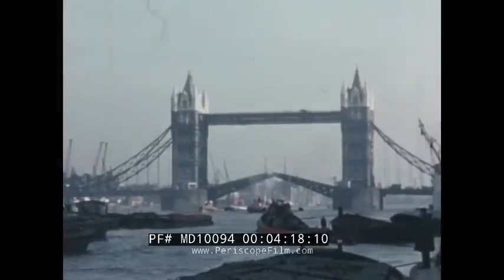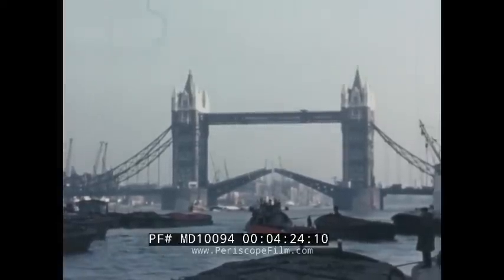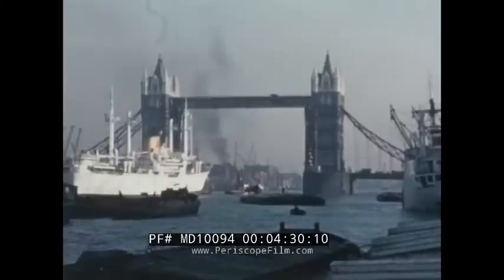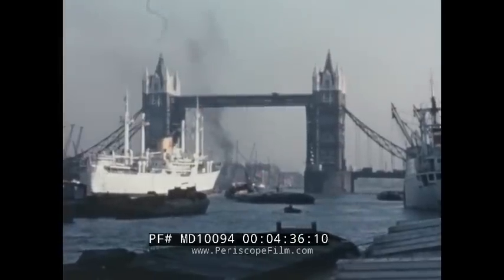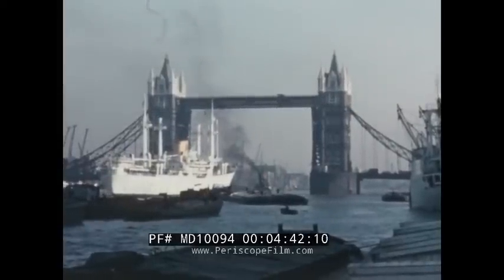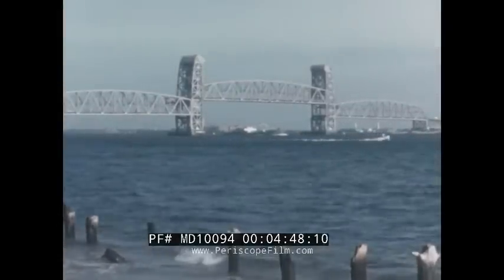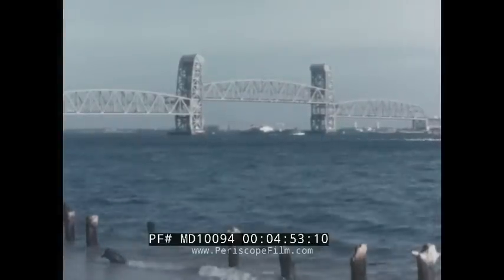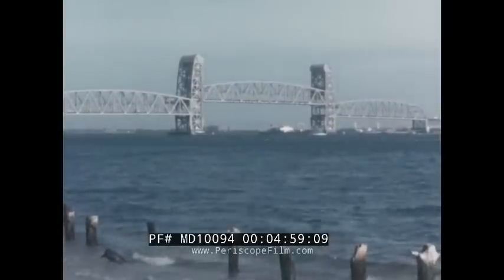In 1893, the famous Tower Bridge over the Thames in London was completed. It's one of the earliest heavy bascule bridges, incorporating many of the principles involved in present-day bascules. With both leaves up, a clear opening of 200 feet is provided for navigation. An interesting feature is the high-level footwalk for the impatient pedestrian, reachable by elevators in the towers. The Marine Parkway Bridge, connecting Brooklyn and the Rockaway Peninsula, provides a broad 540-foot channel for navigation — and to prove that a workhorse can also be attractive, it won a beauty prize.